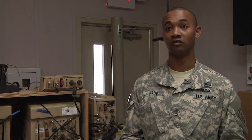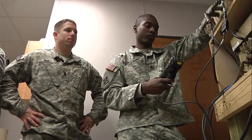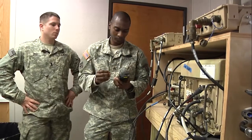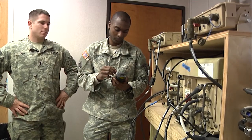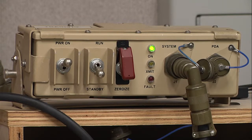Today what we're doing is we're going over the fundamentals of CREW — counter RC electronic warfare. Basically it's the devices that we use to combat IEDs. We're going over the Duke Systems, the V3. These are the surrogates; they're not the actual systems but they simulate a lot of the effects that we utilize in theater or in a combat environment to suppress and deny RC threats.